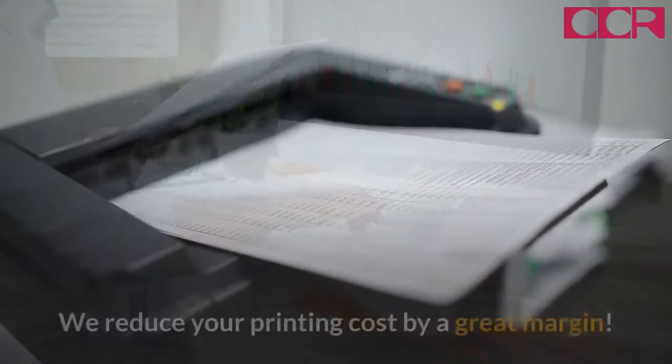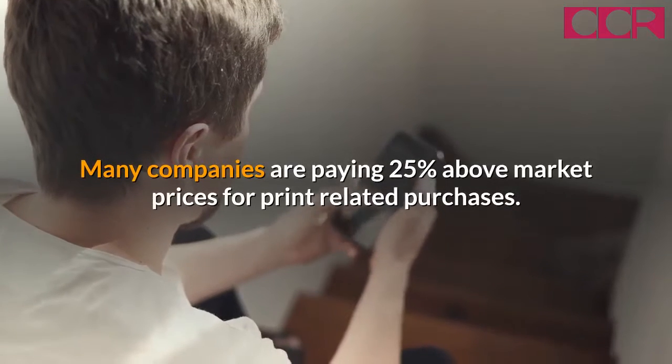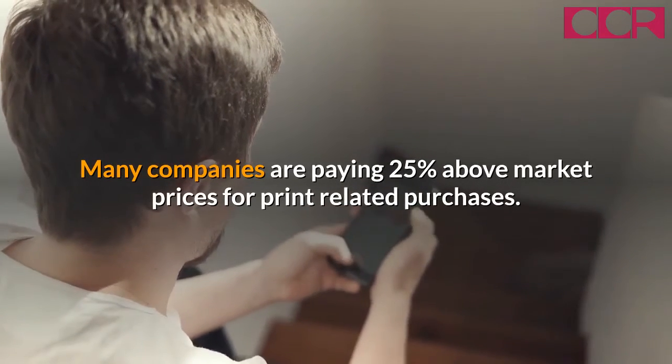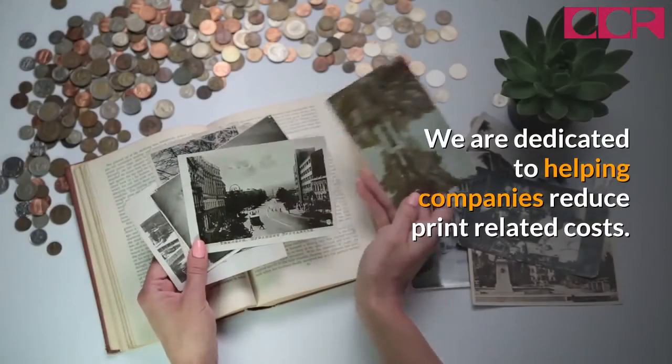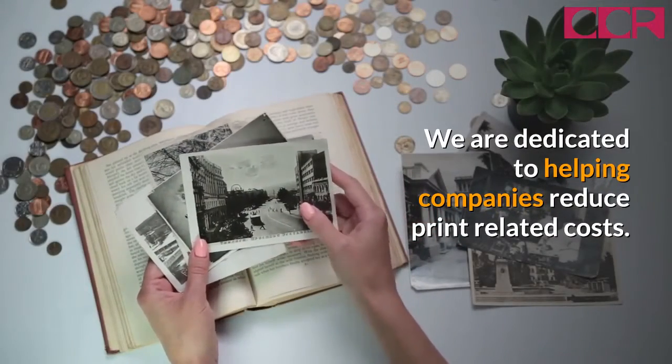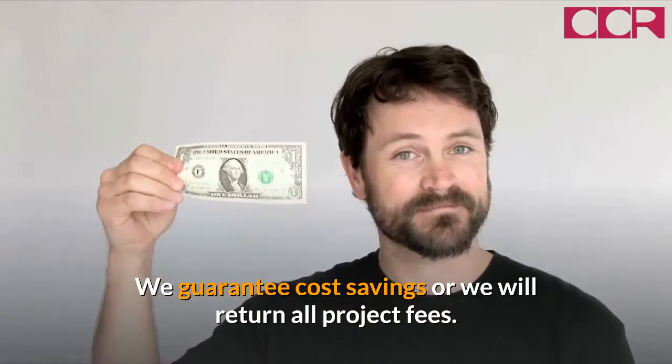Capital Cost Reduction. We reduce your printing cost by a great margin. Many companies are paying 25% above market prices for print-related purchases. We are dedicated to helping companies reduce print-related costs. We guarantee cost savings or we will return all project fees.